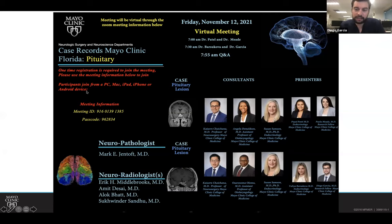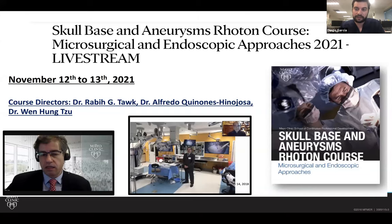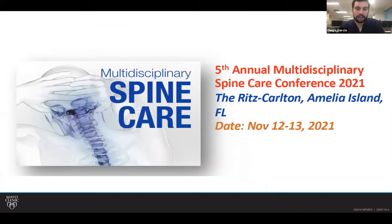I'll be presenting another case, a case of Dr. Chuchana, Dr. Olomo, and Dr. Sampson, with Dr. Barsukova. In the interest of time, I'll be starting. This is the CME code in case anyone needs it: M-A-Z-P-O-S. I'd just like to make a plug for two courses we have running today: the Rotom course and also a spine course.